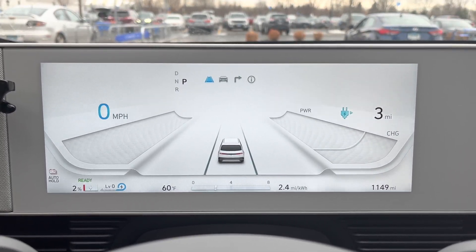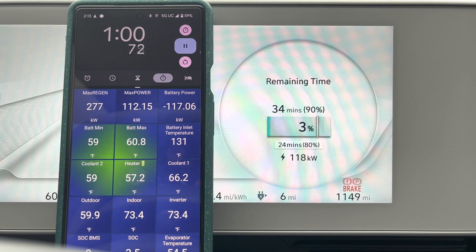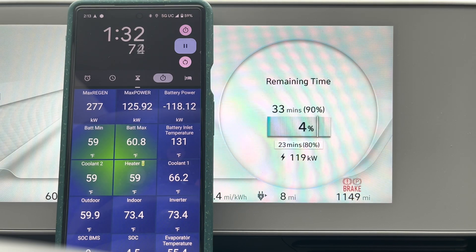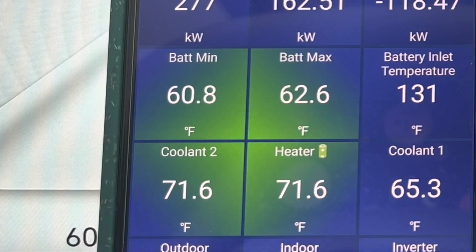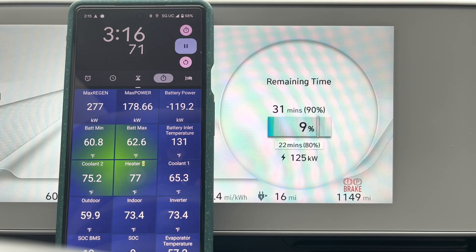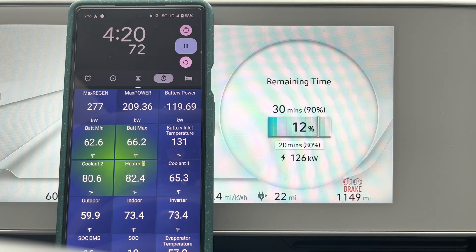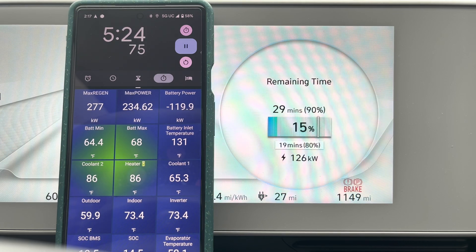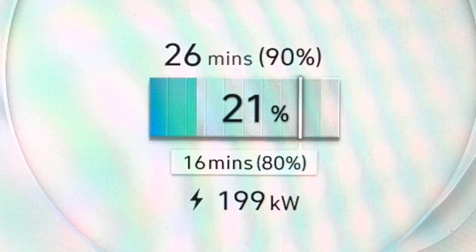I plug in, start charging, and you can see speeds increased up to about 120 kW. The battery was at about equilibrium with the exterior temperature at about 60 degrees, and immediately we see the heating system start coming up trying to warm the battery so we can get to those advertised charging speeds. 125 kW is about what I would see on a cold day as my maximum charging speed, and here that is our starting speed. Now you can see we shot up to 200 kW once the battery hit about 75 degrees.